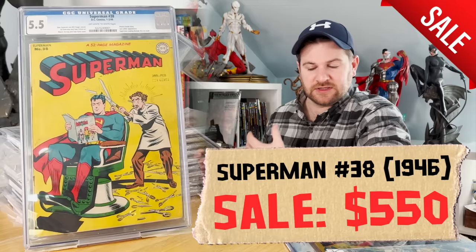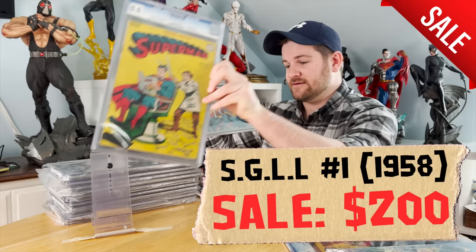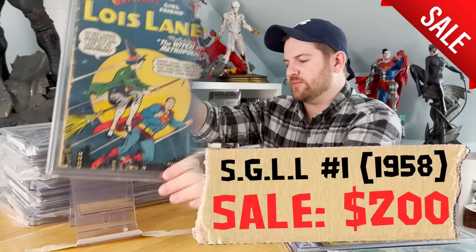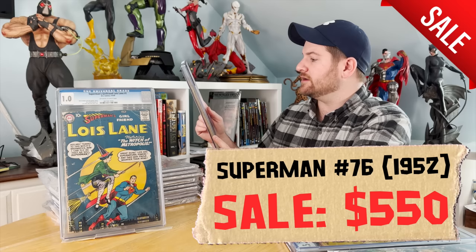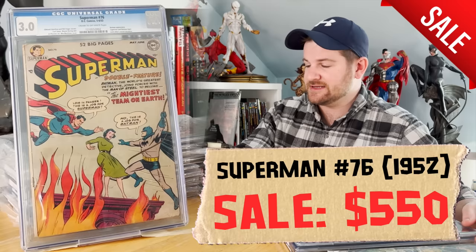Every single book here needs the exact same treatment — a clean and press. Superman's Girlfriend Lois Lane number one in a CGC 1.0 — the cover is almost entirely split, hanging on for dear life, but it's off-white to white pages. The page quality being so nice while the cover is torn is really interesting. Superman issue 76 from 1952 — another one in need of a clean and press, with creamy off-white pages. This is the first time that Batman and Superman learn each other's secret identities — a nice key.